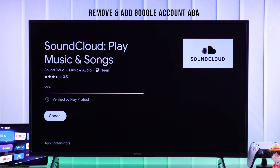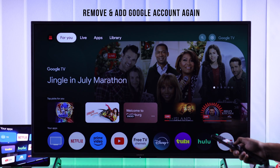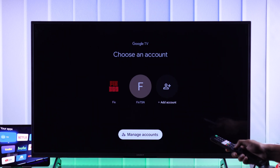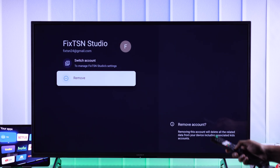But if the issue is for all the apps, then another recommended troubleshooting step is removing your Google account or unlinking it and then adding it back. Before that, make sure that you're logged in with at least two accounts so that you can remove one account without resetting.